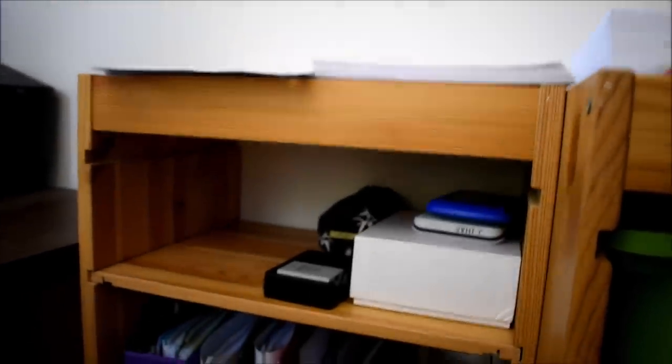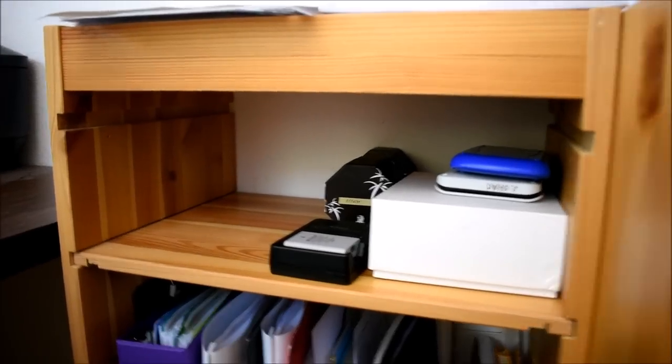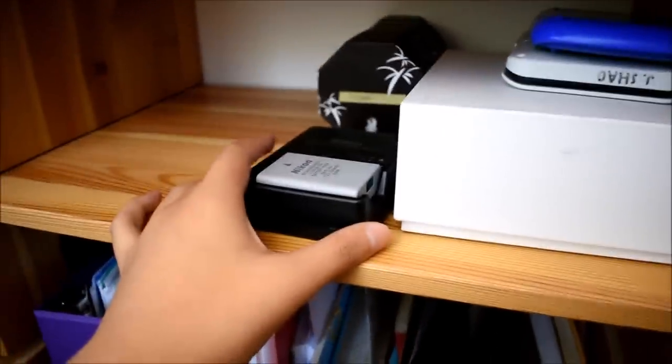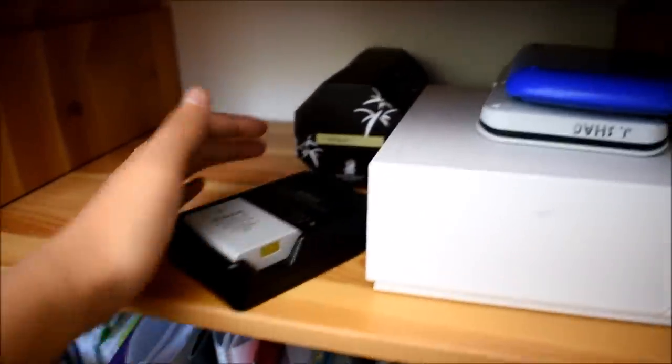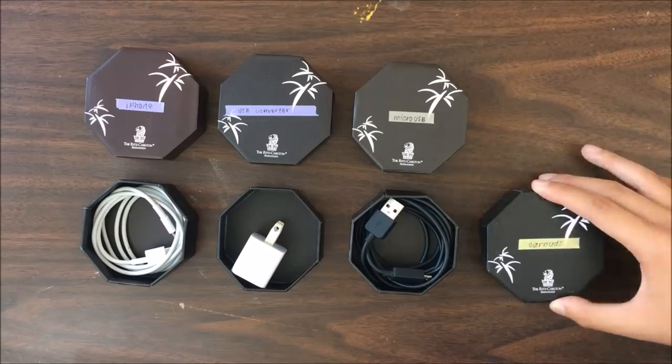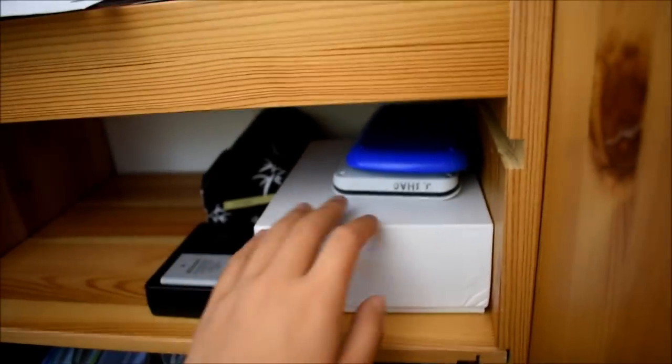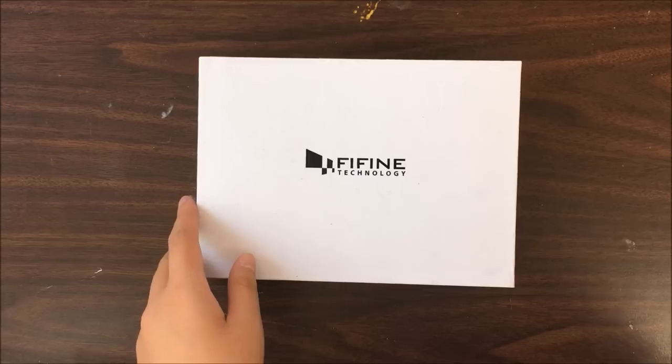On the top shelf of this bookshelf I keep tech-related things. My camera would normally go here, I have a charger and battery for my camera, and some boxes where I store cables. And here I have my calculators for school and my microphone.